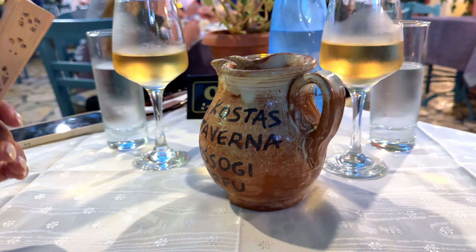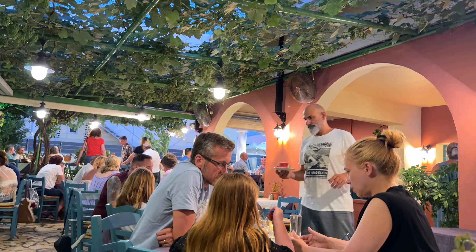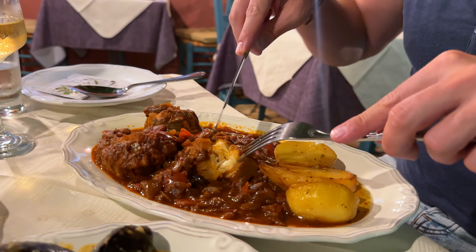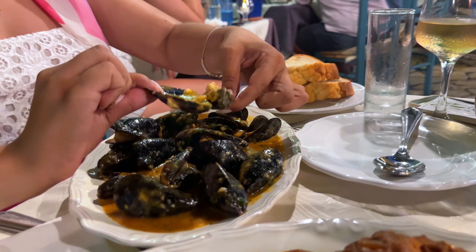Gustav's Traditional Taverna is truly a heaven for all the foodies. It will charm you with the big garden, Greek vibe, the owner's hospitality and of course their amazing food. They serve traditional Corfu cuisine. Try their mussel saganaki — it's to die for!